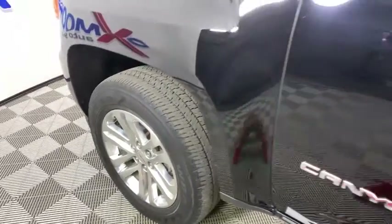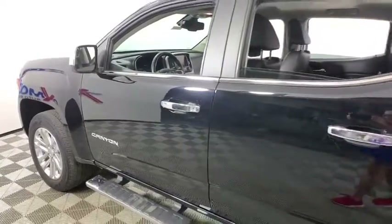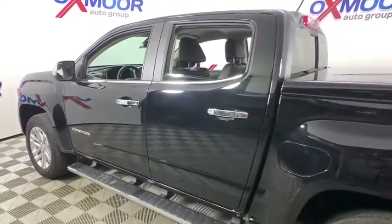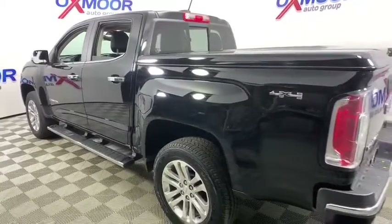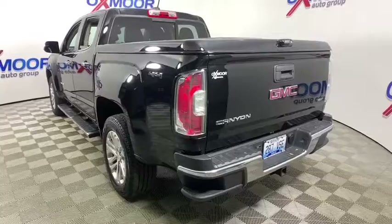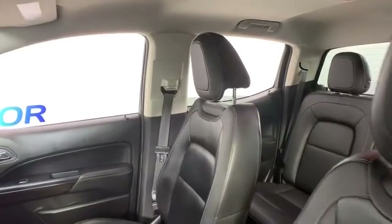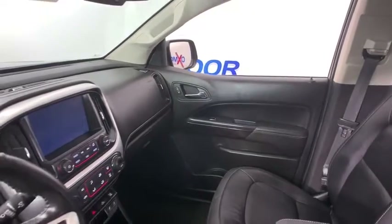Make a great choice today with the 2016 GMC Canyon. With one of the most powerful standard four-cylinder engines in the class, the Canyon lets you enjoy 18-city, 25-highway EPA-estimated MPG and is engineered to absorb the bumps, handle the curves, supply superb traction, and provide seating for five.